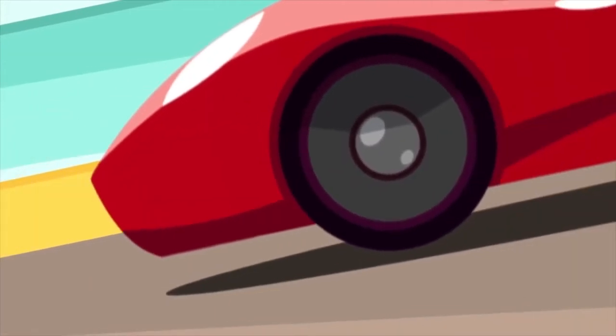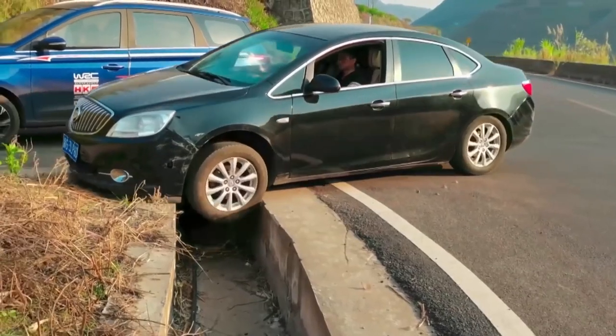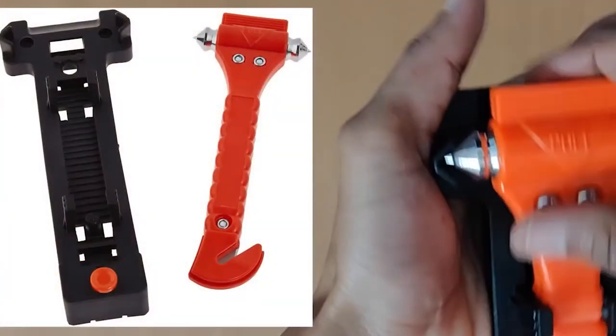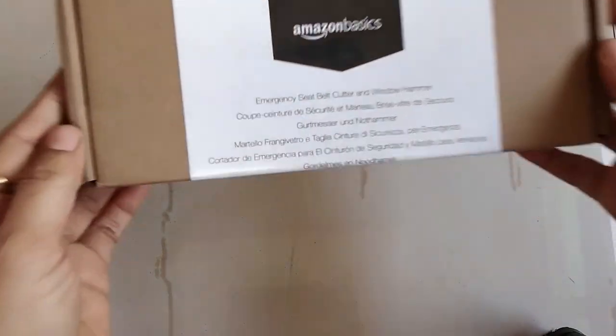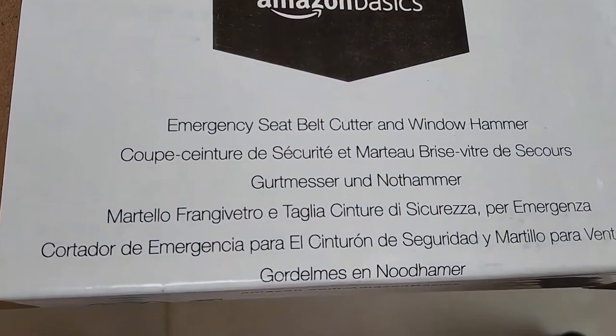It was designed to assist people in escaping from an overturned, burning, sinking, or crashed vehicle. A protective bracket is supplied so that the item may be stored safely. You have the option of putting it either in the door pocket on the driver's side or the center console. It was only $10.03 and it comes with an Amazon Basics 1-year limited guarantee.